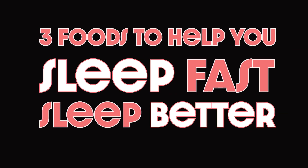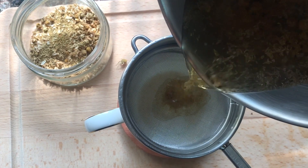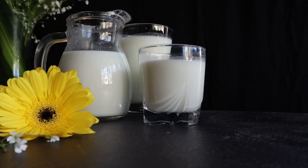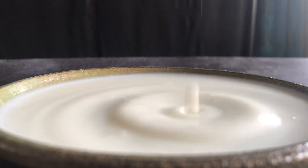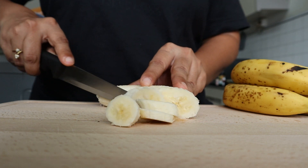Here are 3 foods to help you sleep better. Have a cup of chamomile tea 30 minutes after your dinner. Chamomile tea contains apigenin, which binds to certain receptors in our brain, helps relax our muscles, reduces stress, and improves sleep quality. Alternatively, have a cup of milk, which contains tryptophan to help you sleep faster and better. The third option is a banana, which also contains tryptophan and helps promote a sound sleep.